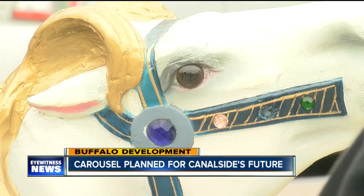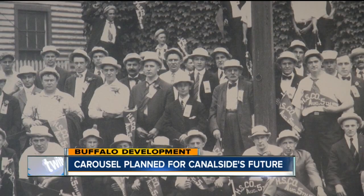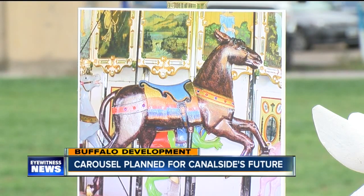$250,000 has already been raised to purchase the Spillman Engineering carousel, which was built in 1924 by the Herschell line of companies in North Tonawanda. Buffalo, New York has much to gain by having this beautiful, gleaming, musical, simple pleasure. It's a great story here in downtown Buffalo.